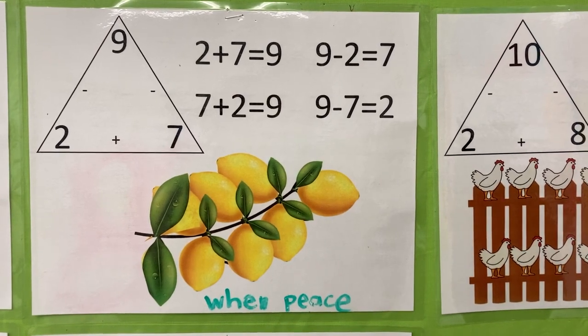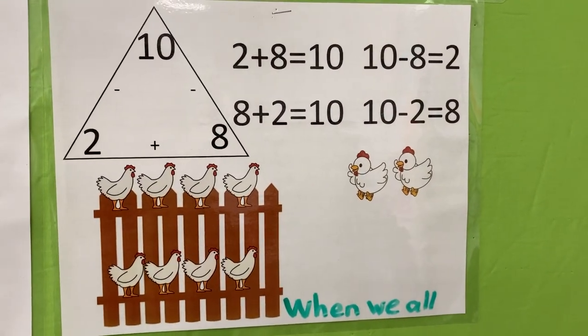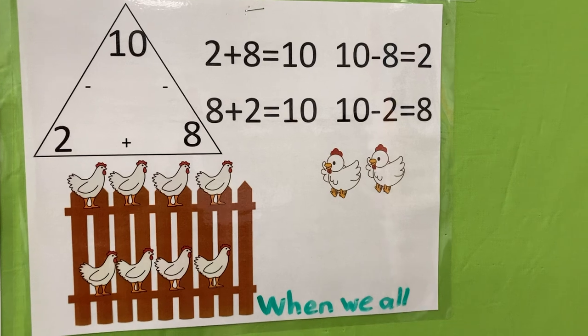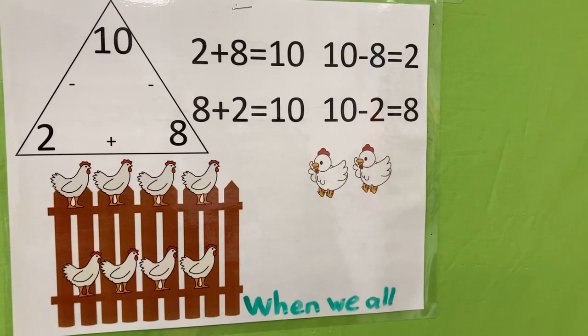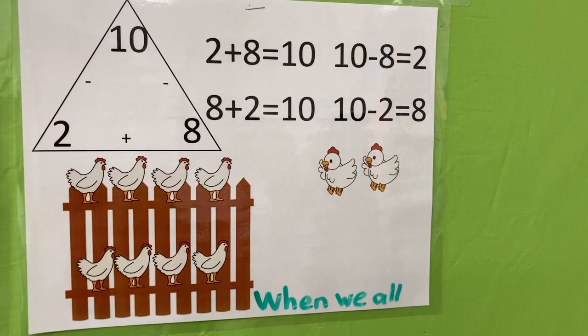Two is back through and through. Two plus eight is ten. Ten little chickens. Ten minus eight is two — chickens that flew. Ten minus two is eight.